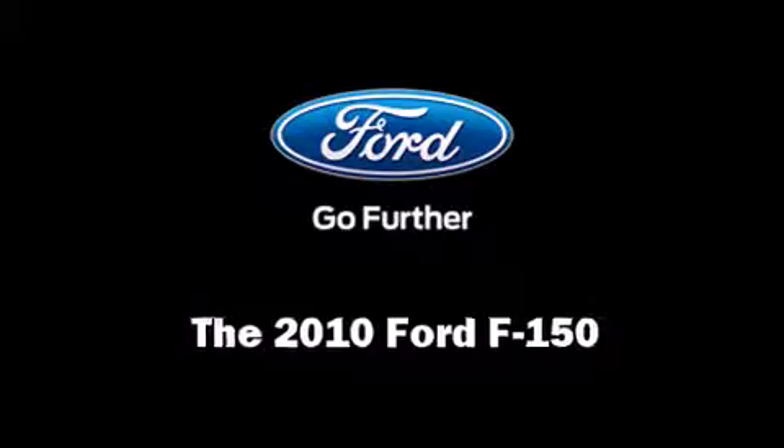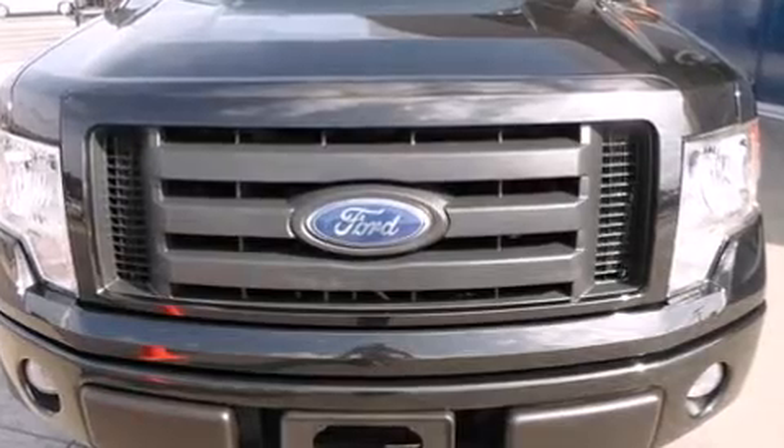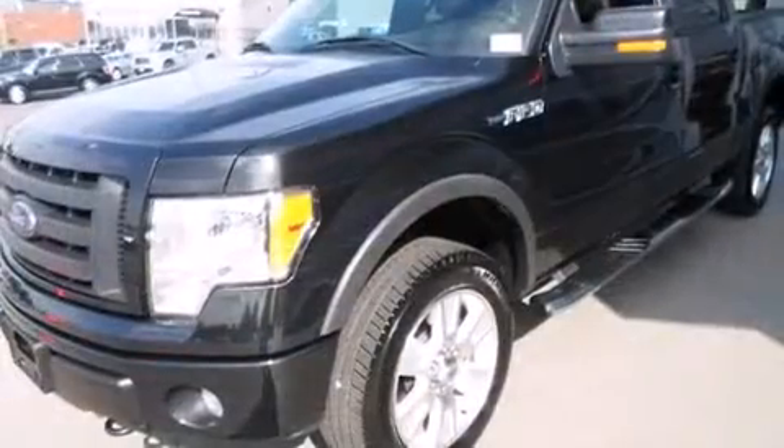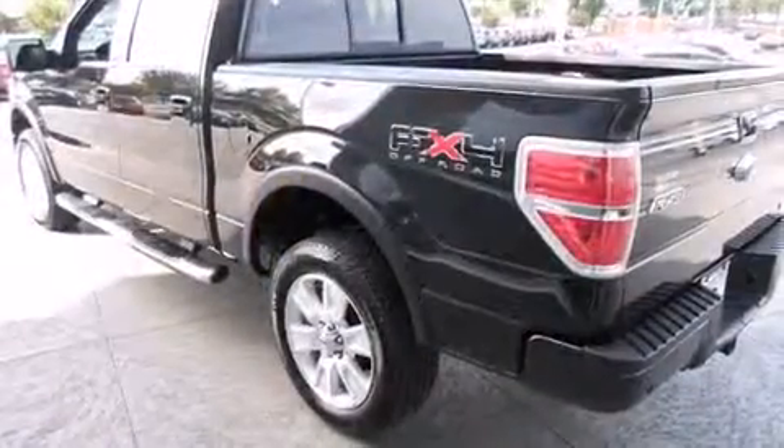Here's a great deal on a 2010 Ford F-150. A 5.4 liter V8 engine pairs with a sophisticated 6-speed automatic transmission, providing a smooth and predictable driving experience.